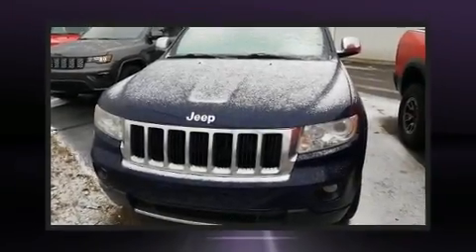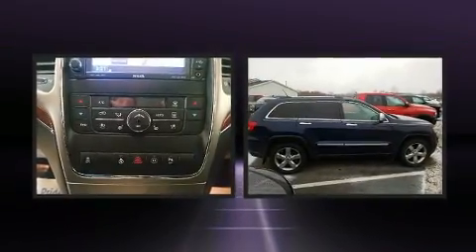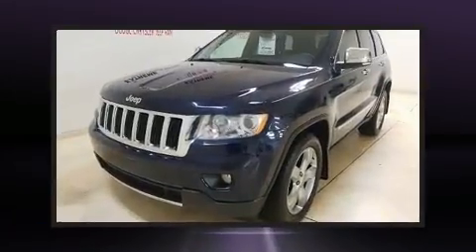Load your family into the 2012 Jeep Grand Cherokee. Smooth gear shifts are achieved thanks to the refined six-cylinder engine. And for added security, Dynamic Stability Control supplements the drivetrain.